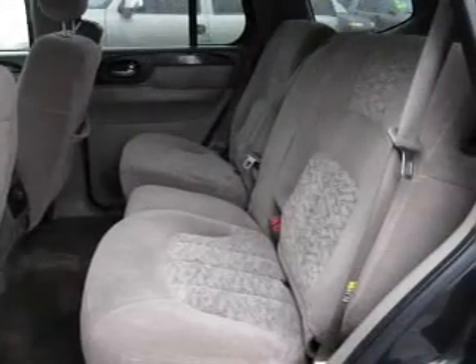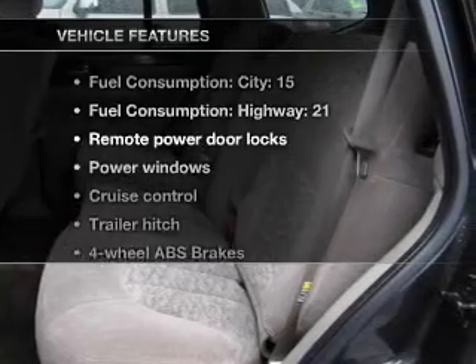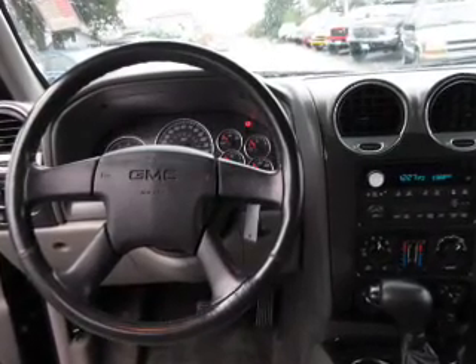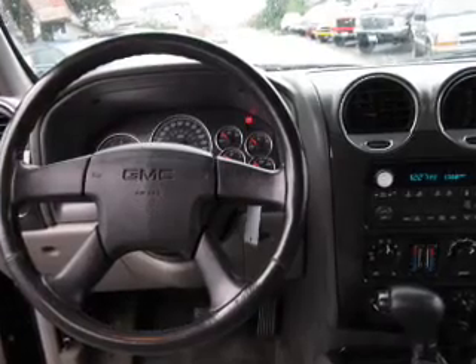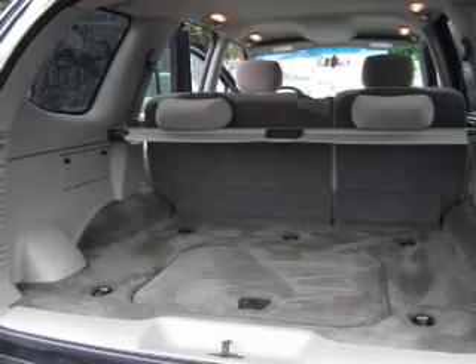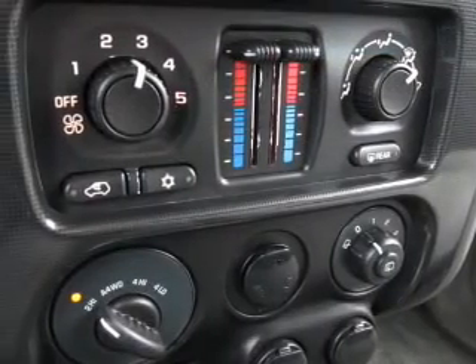This car has separate passenger temperature controls. Plus enjoy these notable features that are included in this vehicle: air conditioning, power door locks, power windows, power steering, cruise control, power mirrors, an alarm system, an AM FM stereo with a CD player, and an adjustable tilt steering wheel.